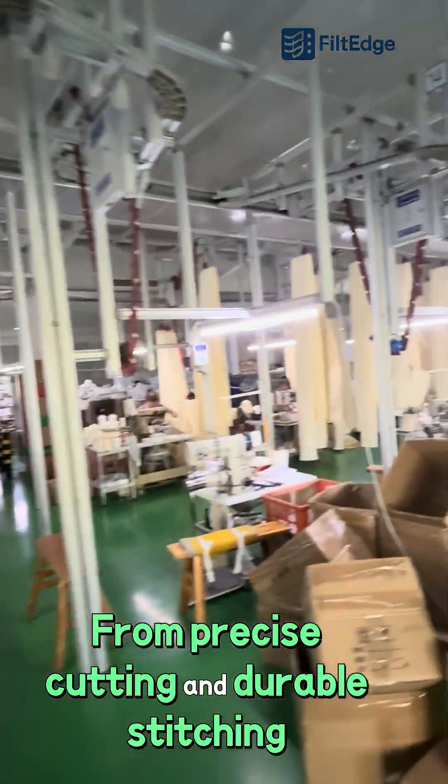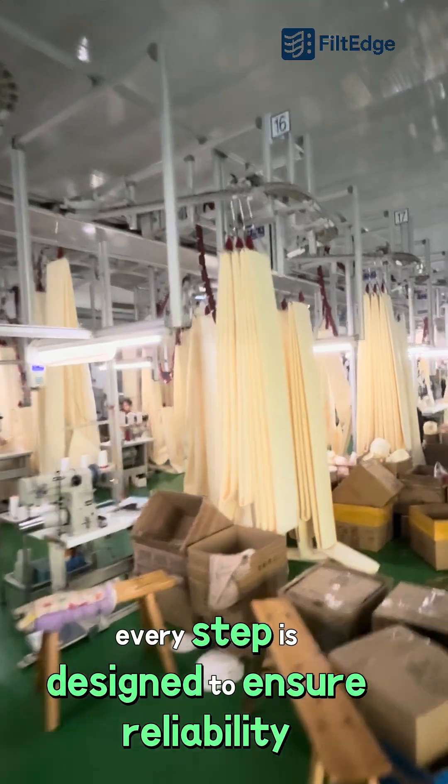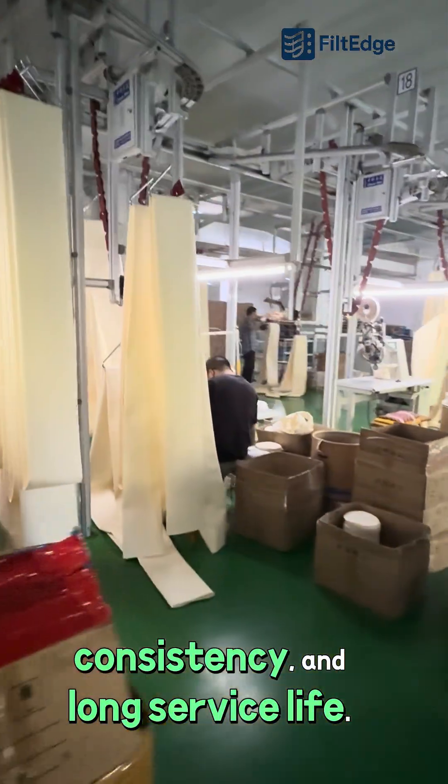From precise cutting and durable stitching, to high-strength welding and thorough inspection, every step is designed to ensure reliability, consistency, and long service life.